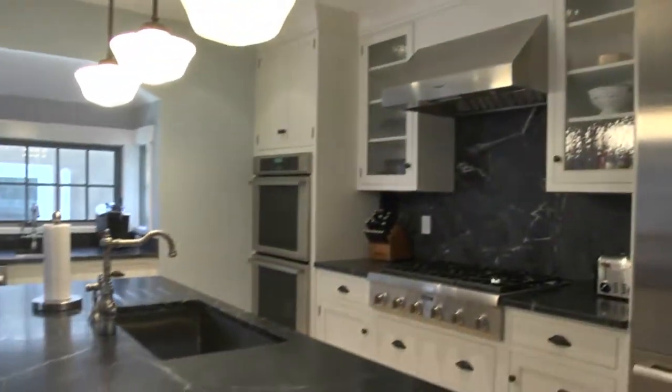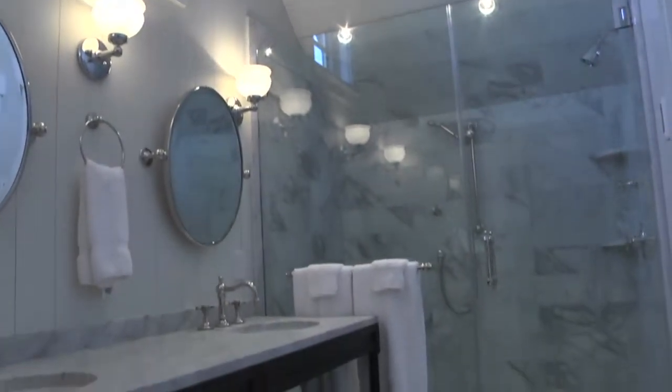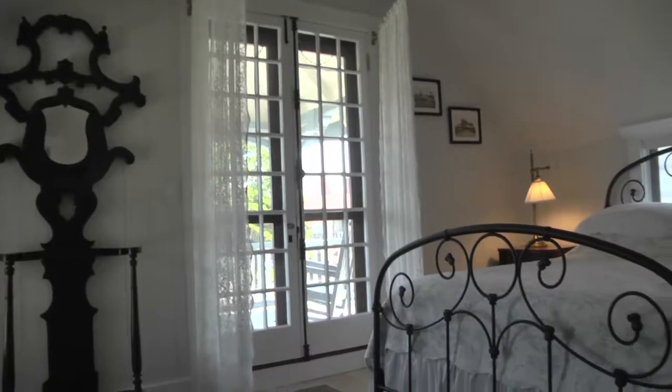A gourmet cook's kitchen with soapstone counters and commercial stainless appliances, all new bathrooms with intricate tile work, new fixtures, Carrera marble vanities, and glass walk-in showers, along with four equally well-done bedrooms.